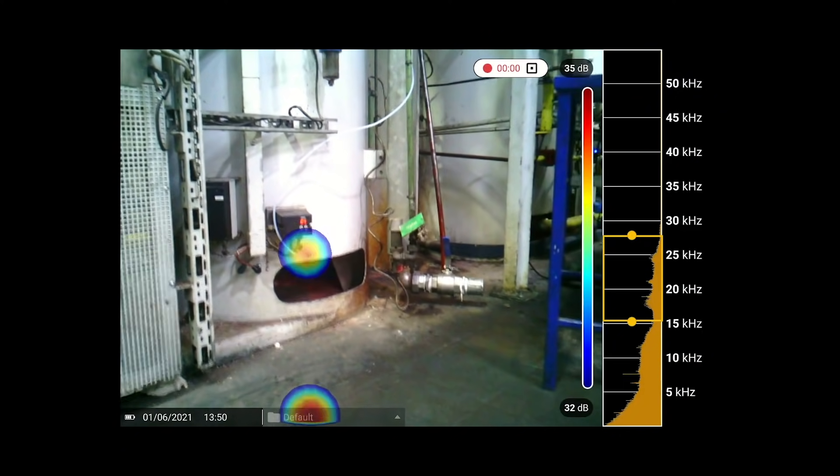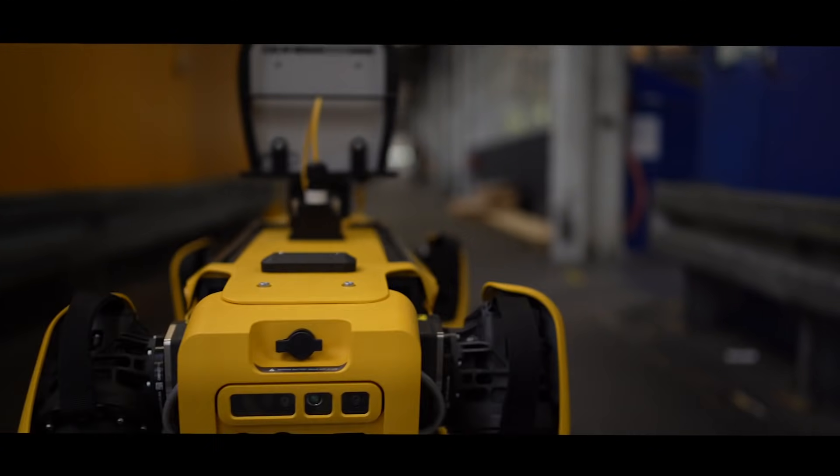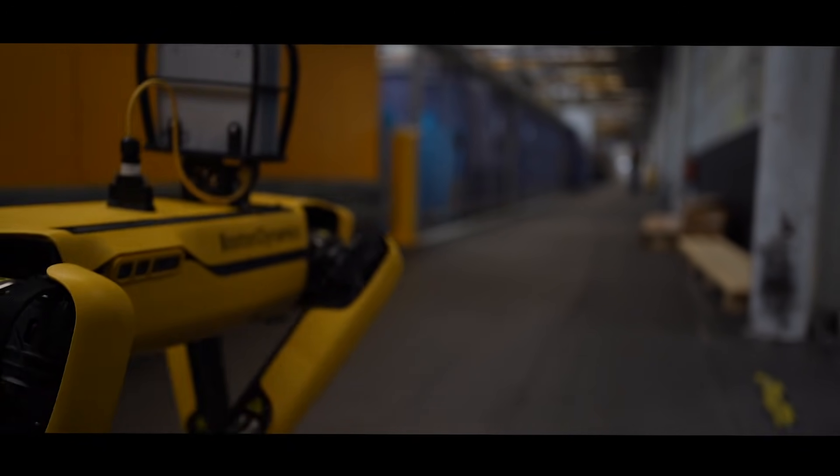With additional payload accessories made specifically for Spot, you can now take the power of acoustic imaging on the go and spot exactly what you've been missing.